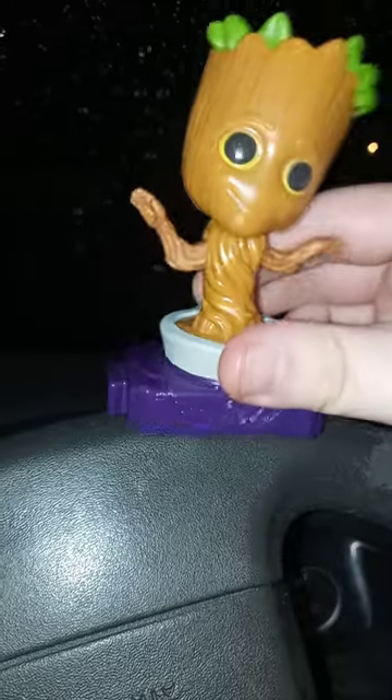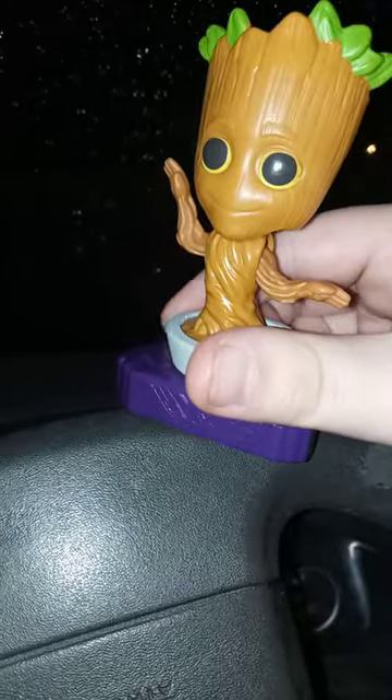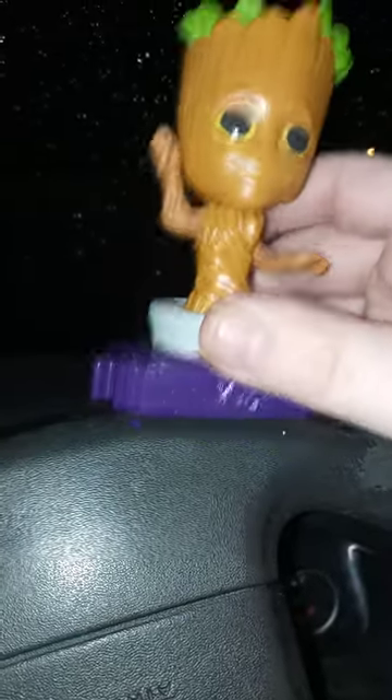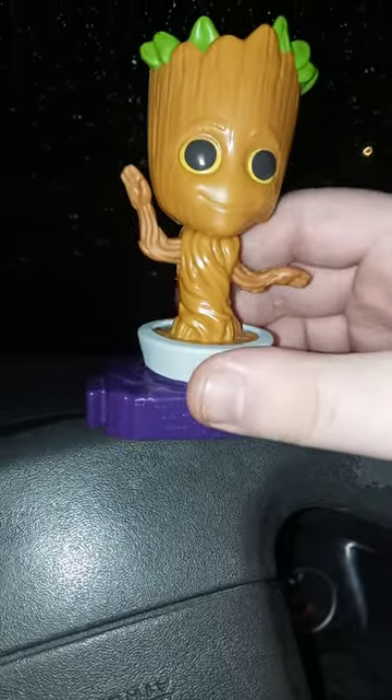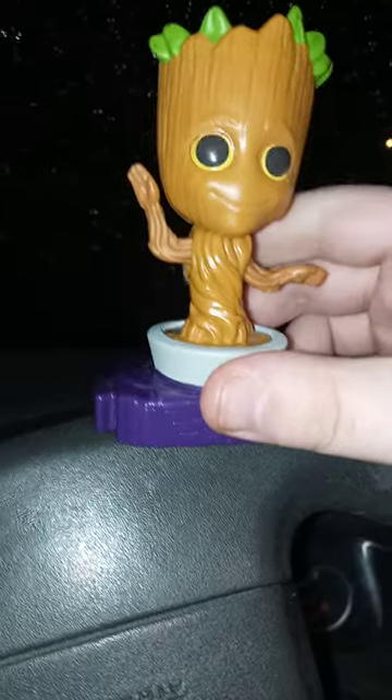Hopefully I'll get some Guardians of the Galaxy Volume 3 toys if they release some at McDonald's, so I can buy one on eBay. But yeah, let's go ahead and get to the last one, shall we?